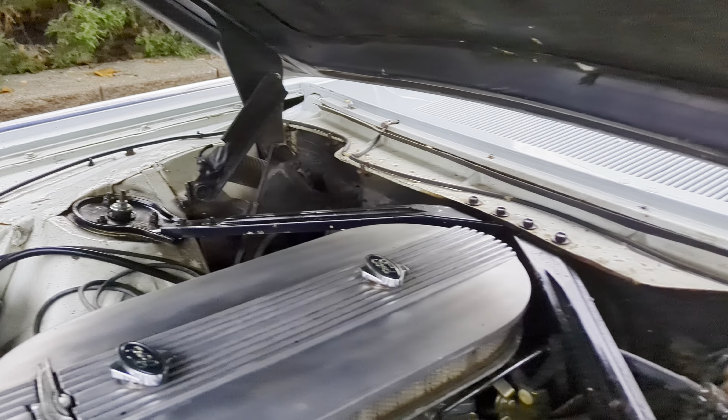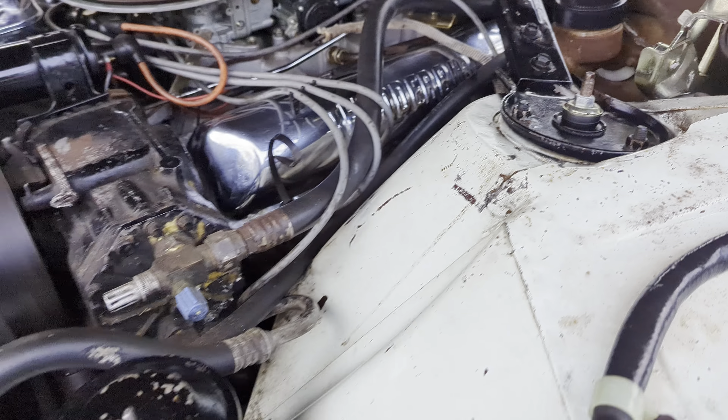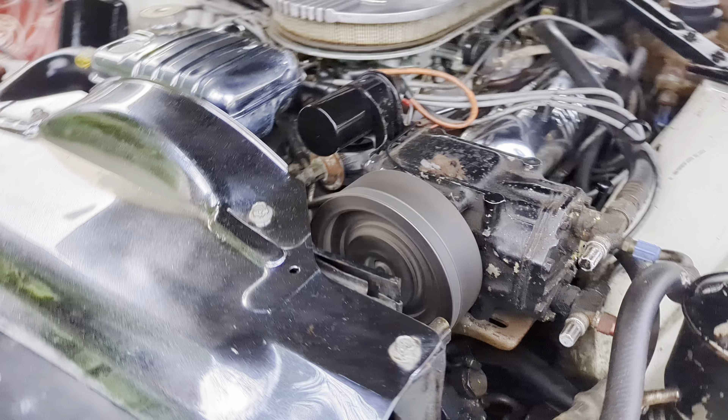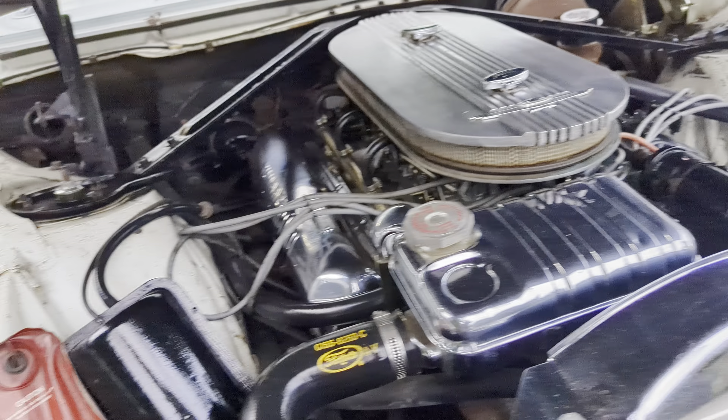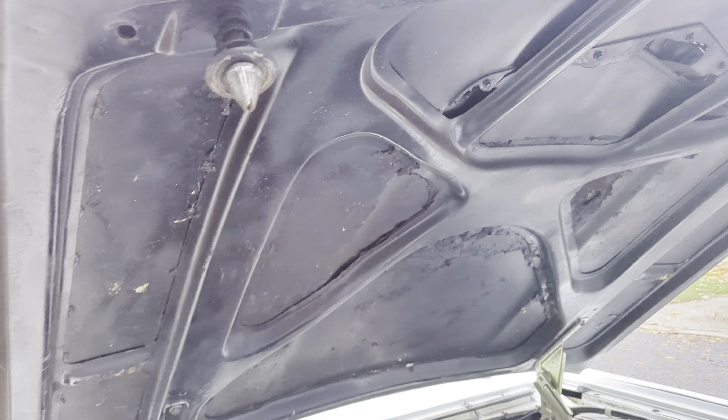He loved this car. Looks like a shock too. Sounds real nice, starts right up. It's a little perky like some old cars.